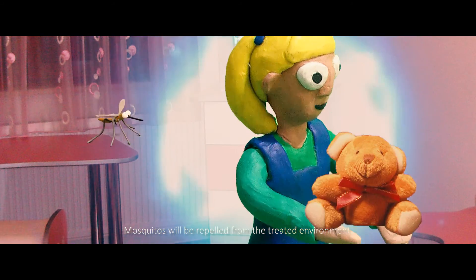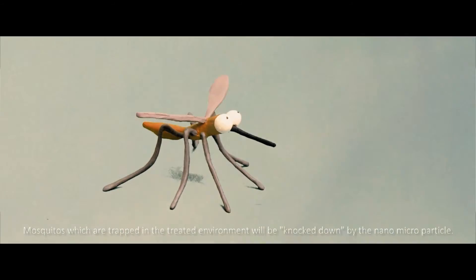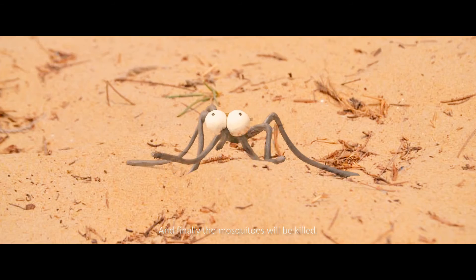Mosquitoes will be repelled from the treated environment. Mosquitoes which are trapped in the treated environment will be knocked down by the nano-microparticle. And finally, the mosquitoes will be killed.